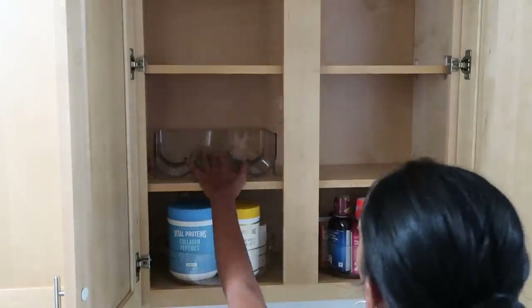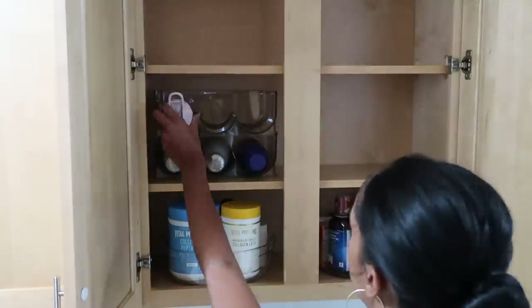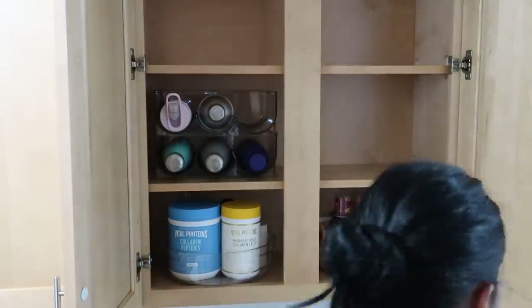Another organizer I highly recommend are these wine or bottle organizers that I got from Amazon. I'm obsessed with them and they honestly come so in handy.